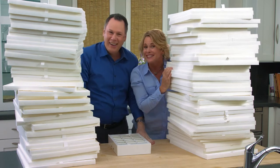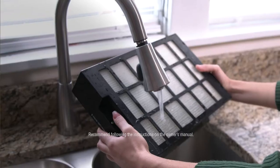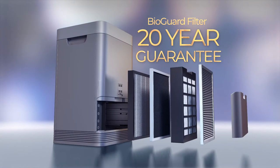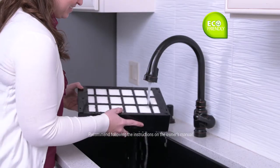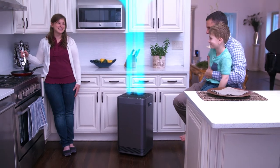We were thrilled to find out that the air filters last for up to 20 years. It is so nice to know that we don't have to maintain this machine frequently. The filters are washable and have a 20-year lifespan — a great relief. We try to be very eco-friendly, so having something reusable month after month is really nice. We feel we're doing something good for the environment and for our household.